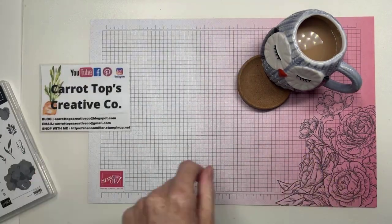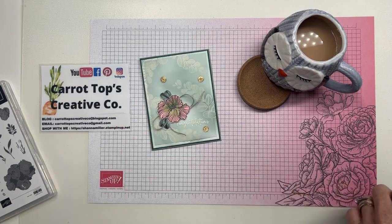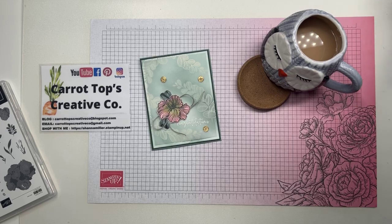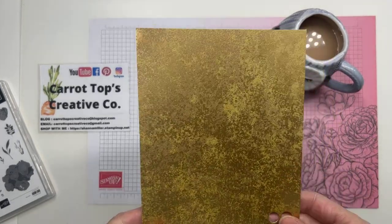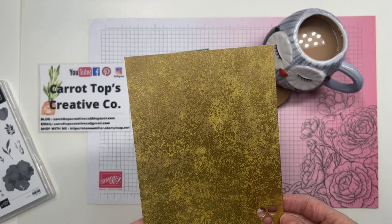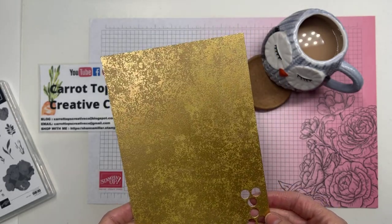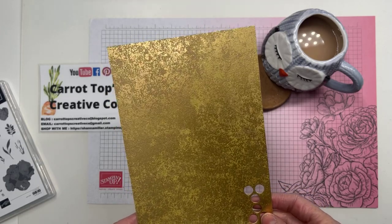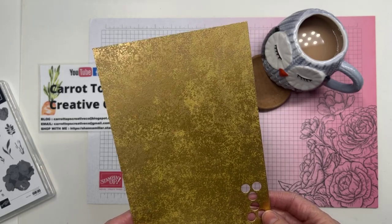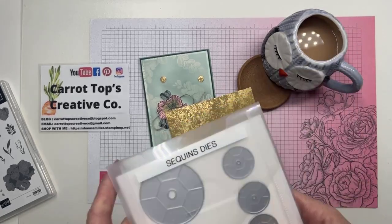Let's have a look at the card we're going to make today. I have many samples to show you because I have been busy busy making all kinds of fun things. But I want to draw some attention to this gold distressed 12 by 12 paper. This is cut down but it is absolutely amazing. If you have not ordered this, you need to get it. I can't remember off the top of my head what suite it's in, but it is amazing. And we had a little talk about the sequin dies.